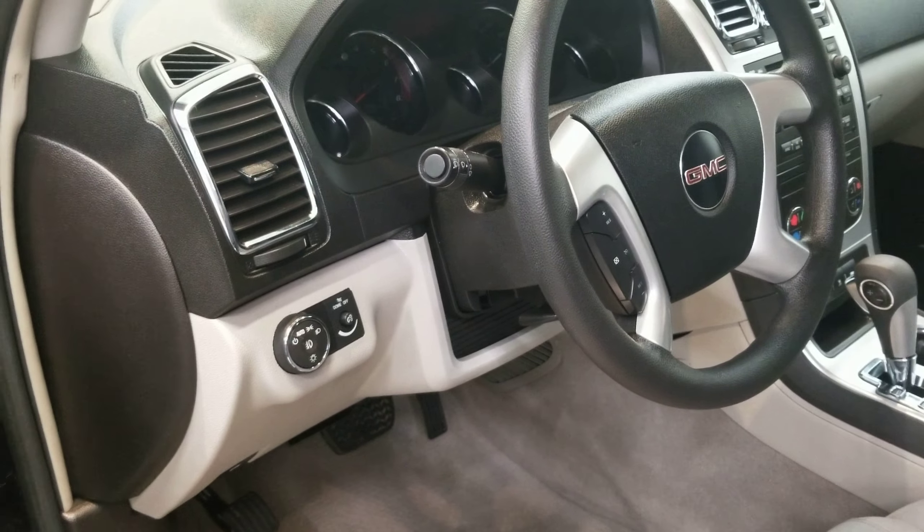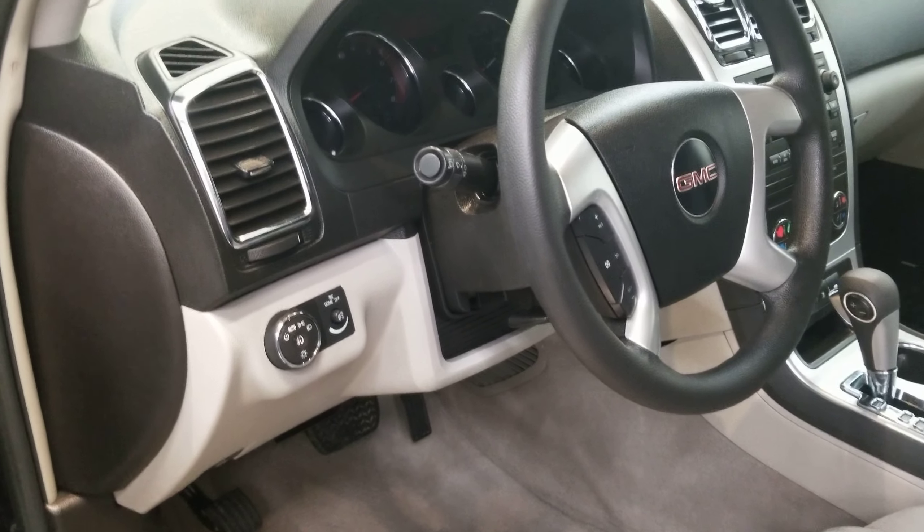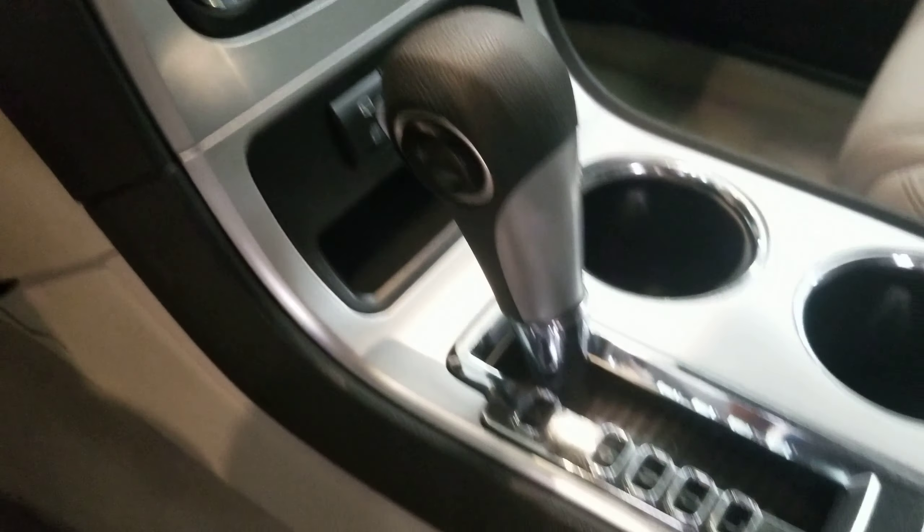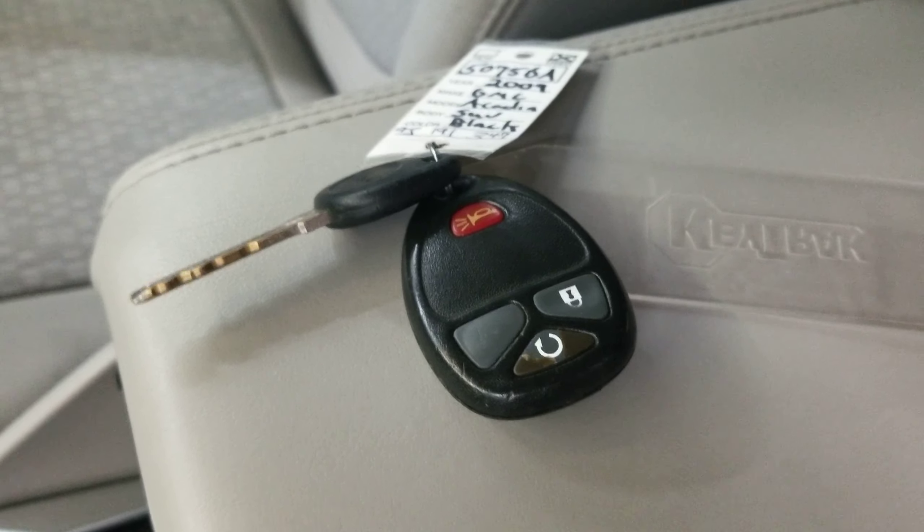It comes with SE style alloy wheels. The interior is equipped with a six-speaker audio system with AM/FM radio, XM radio, stereo MP3 capability, CD player, MP3 decoder, and a quad band antenna.